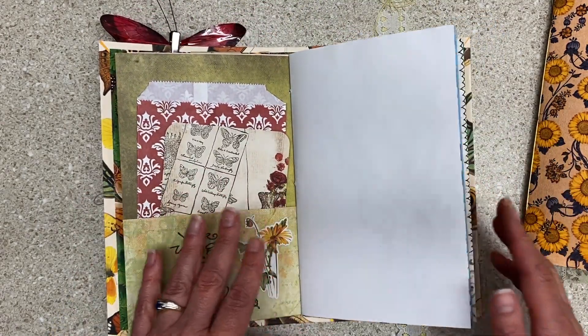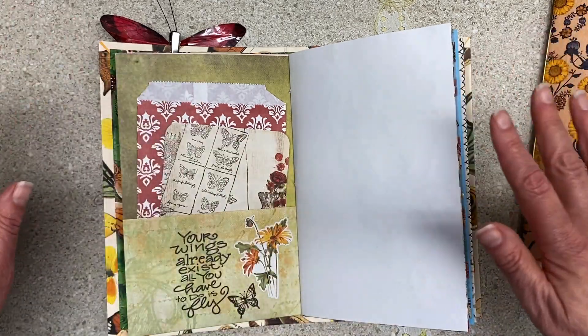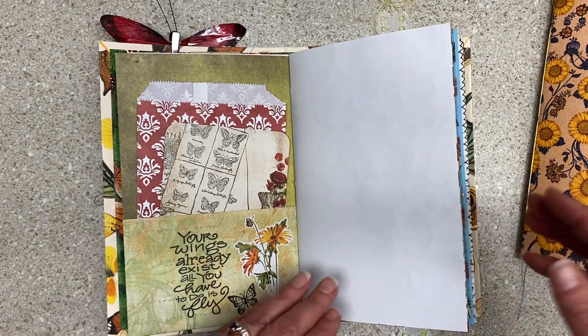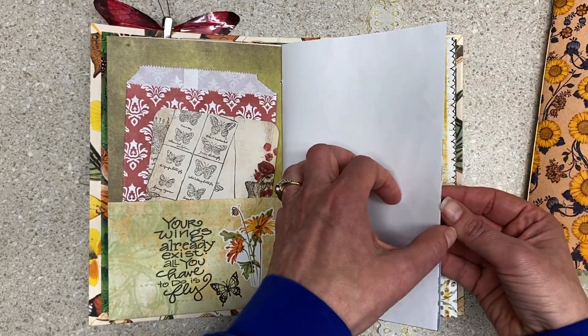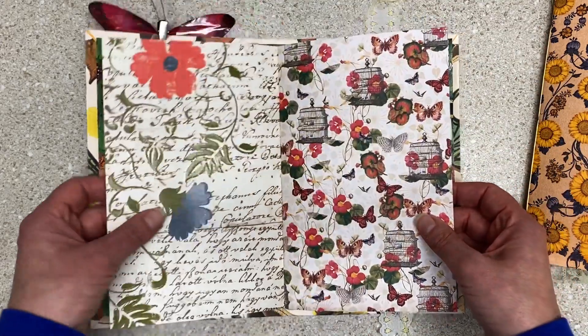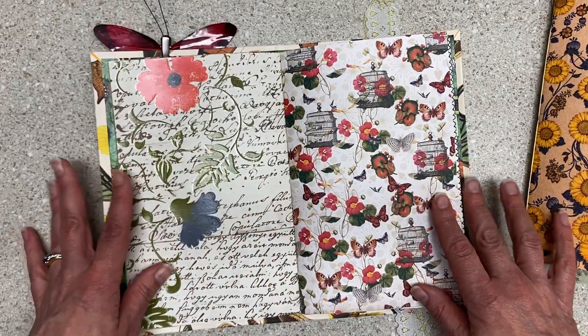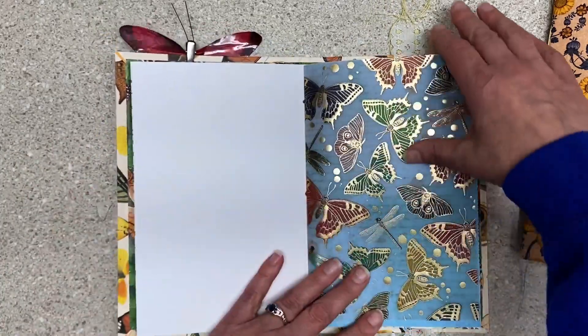If you haven't heard me say it before, I encourage you when you get a journal from me — take all the stuff out of it. Take it all out, throw it on your dining room table and rearrange it how you want it. I have completely blank pages. You can stamp on them, glue on them, write on them, whatever you want to do. But I tried to leave room for writing. I love beautiful papers, but I do try and leave room. You could put in photos, recipes, whatever.